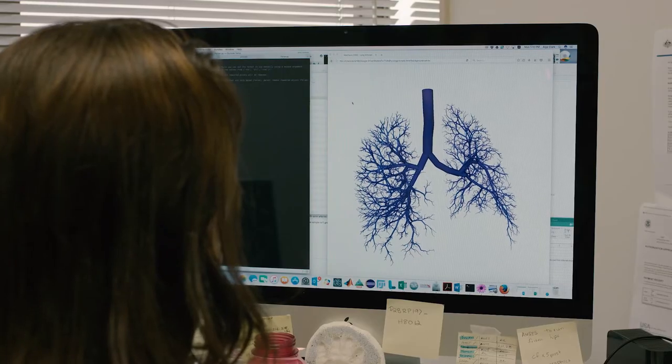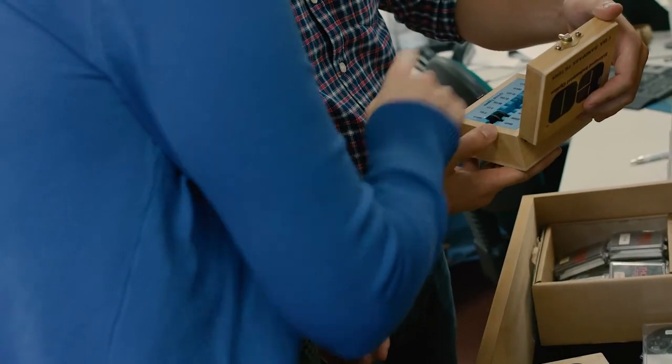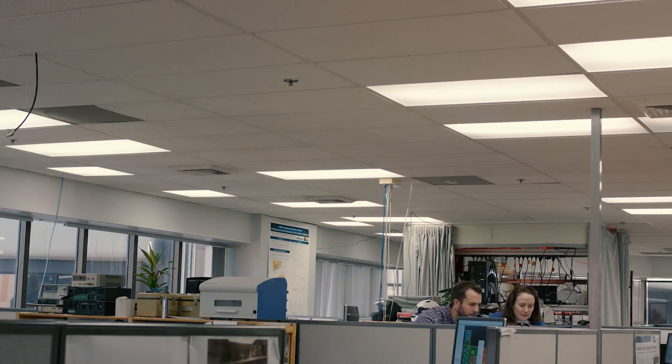We use the virtual lung to diagnose disease, and with that knowledge we can say this is the course of treatment that we would recommend.